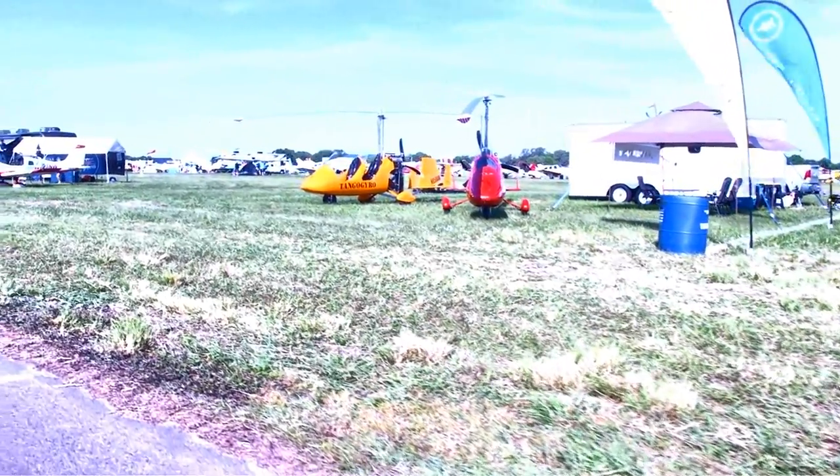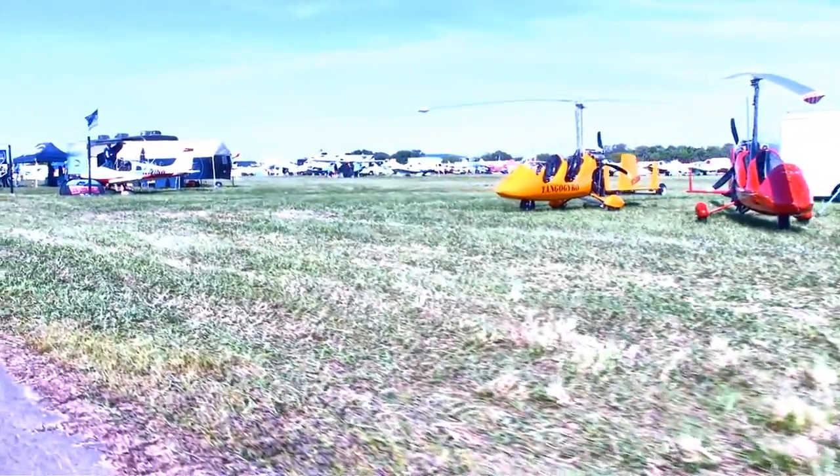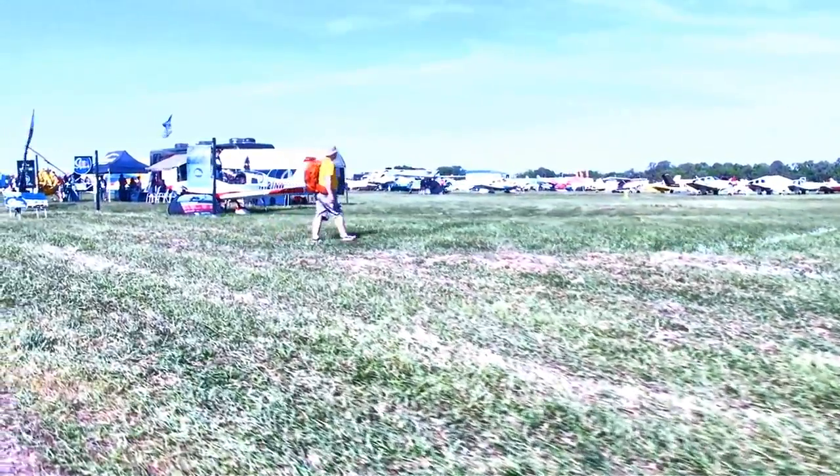Here's another one from Tango Gyro with a Yamaha power plant on it — we haven't seen that too often. These gyroplanes are really attracting some business; a lot of people are selling them and they're starting to show up big time on the registry.